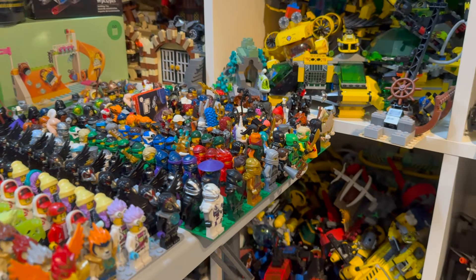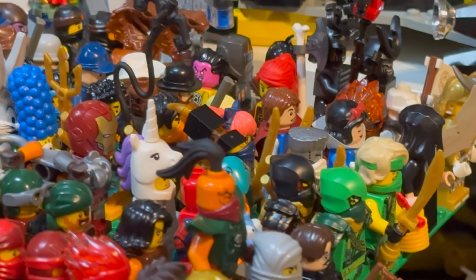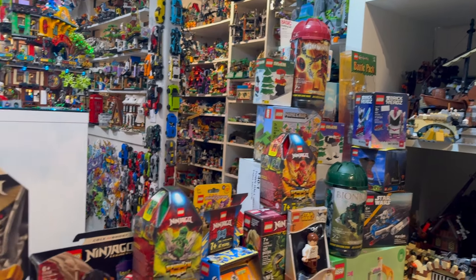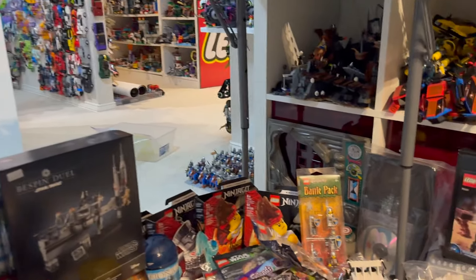There's just a ton to check out here. I have some of the newest minifigures as well, because I literally just got back from a trip to Europe where I was able to get some more copies of the newest characters in their new outfits. That is super exciting. There are lots and lots of sealed sets up here as well, including some extremely rare items for the Bionicle fans.